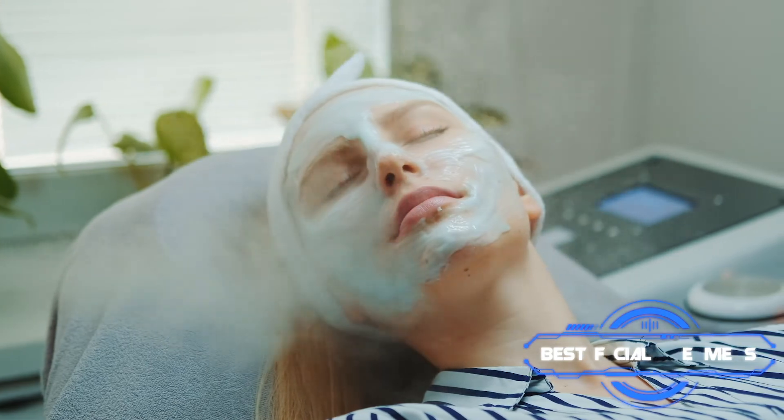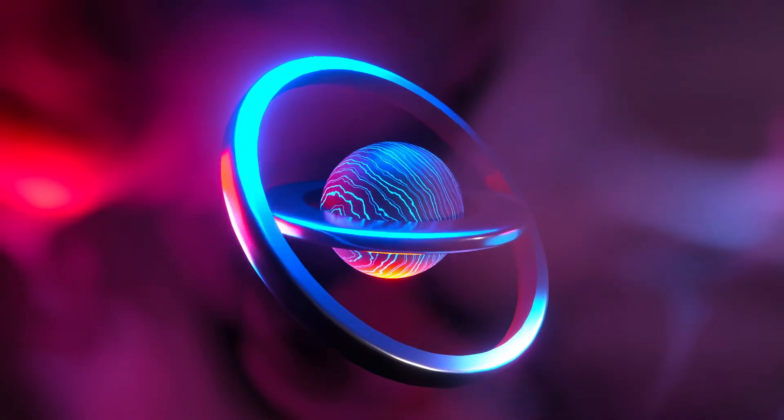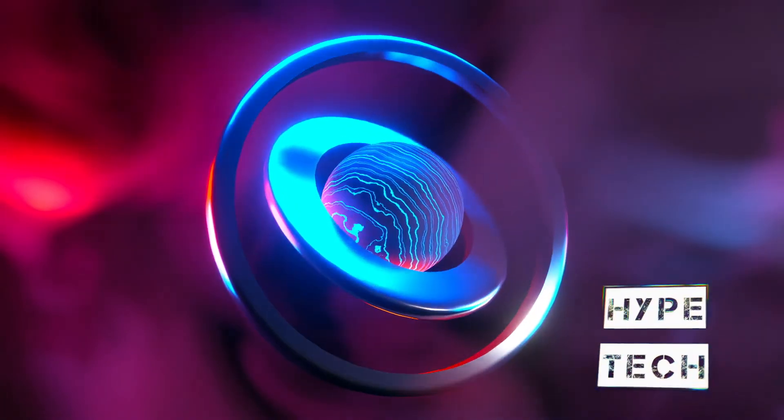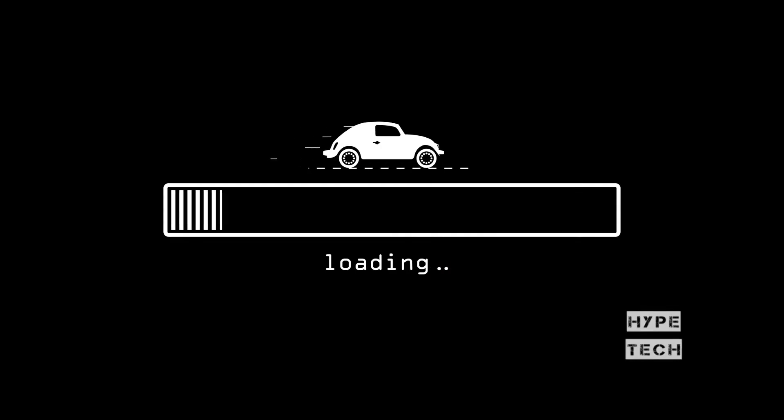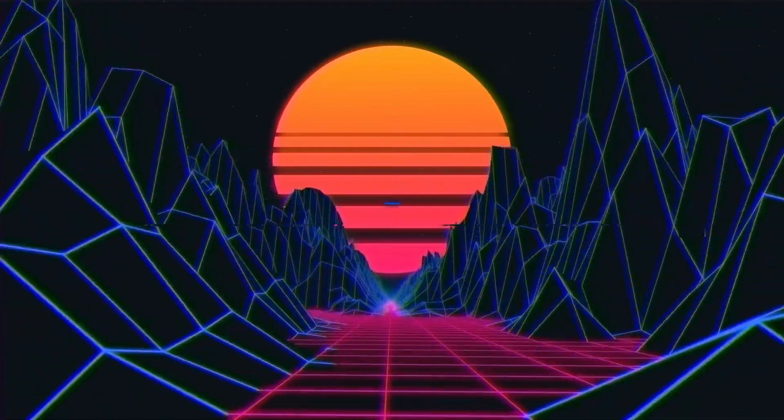That brings us to the end of our review and buyer's guide for the best facial steamers. Hope to see you in the next video. Let us know in the comments what your favorite one is, and if you like this content, don't forget to subscribe and get notified when we launch new videos. Thanks for watching, peace!